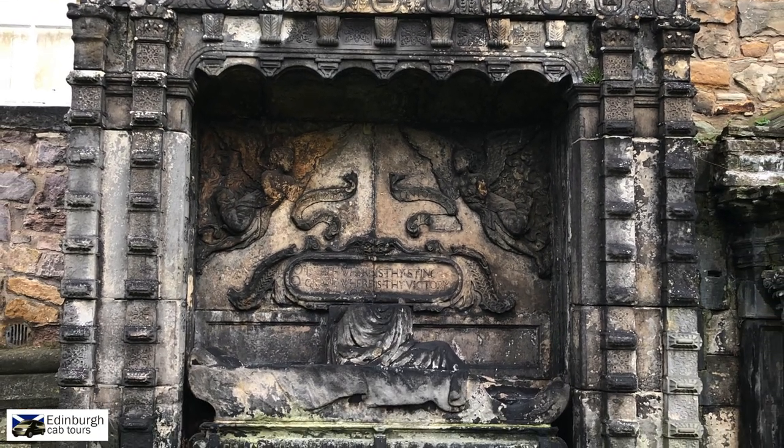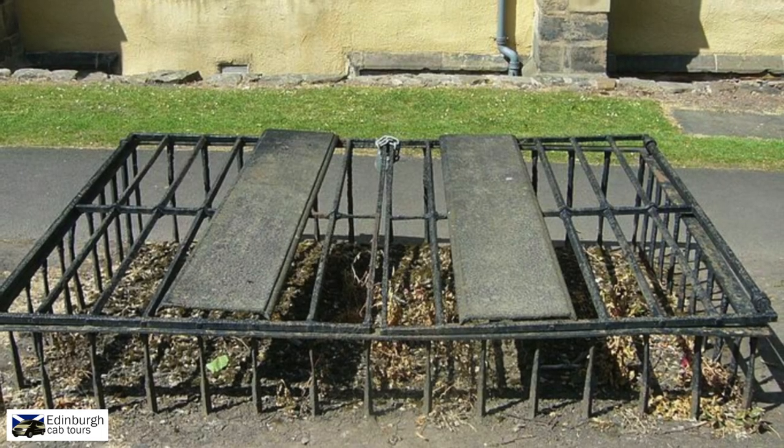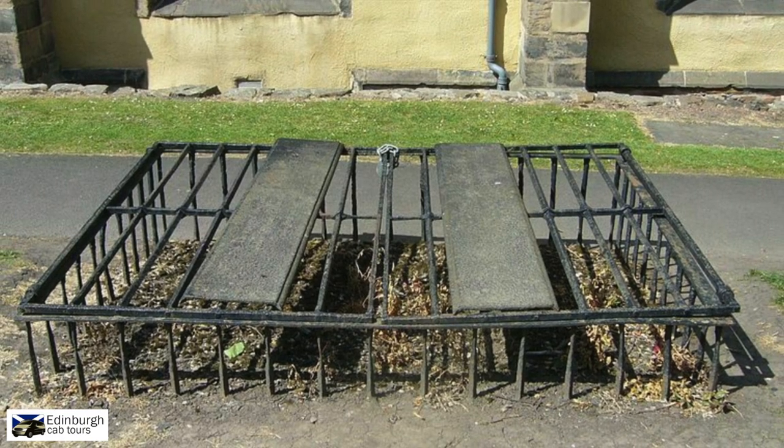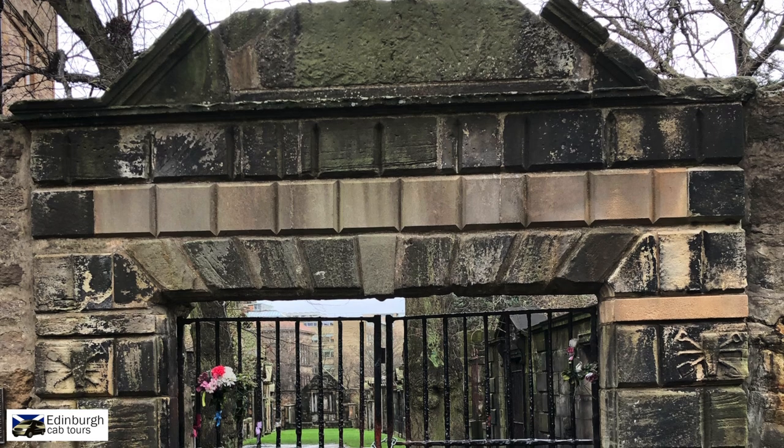By the late 1700s and the early 1800s, there was an increasing problem of recently buried bodies being dug up by the body snatchers or resurrectionists. These fresh bodies were then supplied to the medical college for good money with no questions asked. It's no surprise that it was a growing problem. Families who had just buried their recently deceased had to resort to constructing a mort-safe, like the one in this picture, to protect the body, or alternatively stand guard over the grave for several days until the body started to decompose.